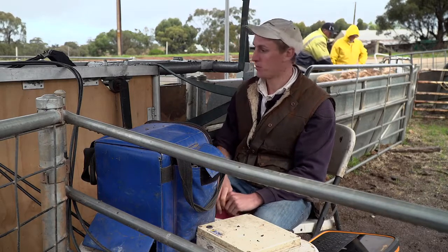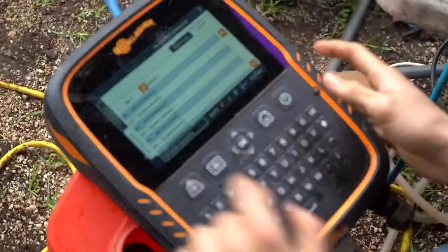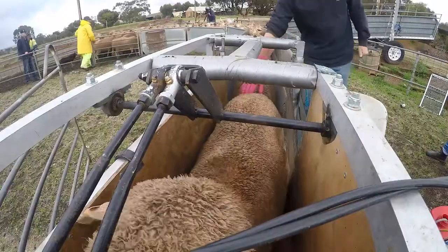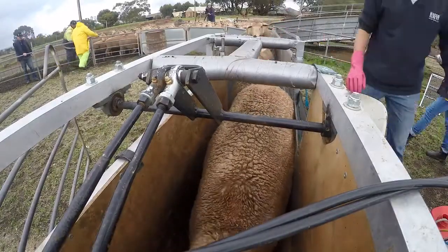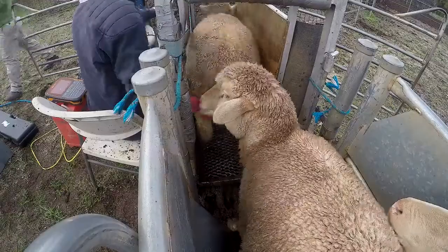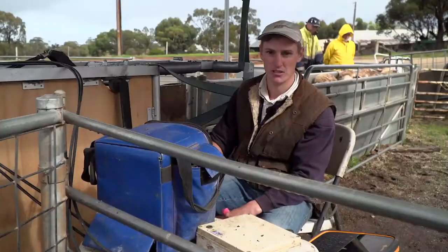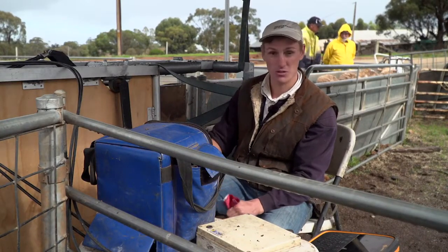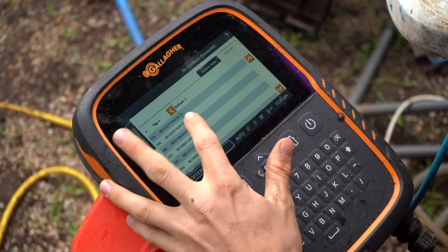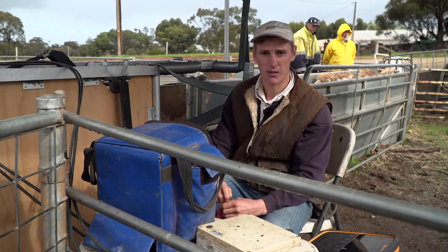Here we're using the panel reader and the scale head to electronically record the information. Today we have a Gallagher scale head but we also use True Test. How it works is the sheep will come into the crate — the panel reader on the other side recognises the electronic ear tag, which is recorded on the scale head connected to the OvScan ultrasound. From there I'll select if she has a single, twin, or is dry, and that's imported straight into the Gallagher scale head for lifetime data. You can take that off by emailing it directly off your phone or by plugging in a USB.